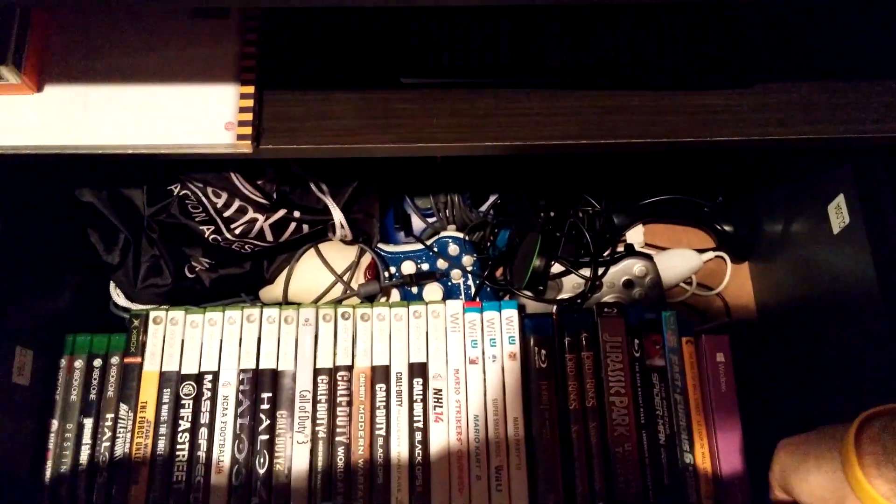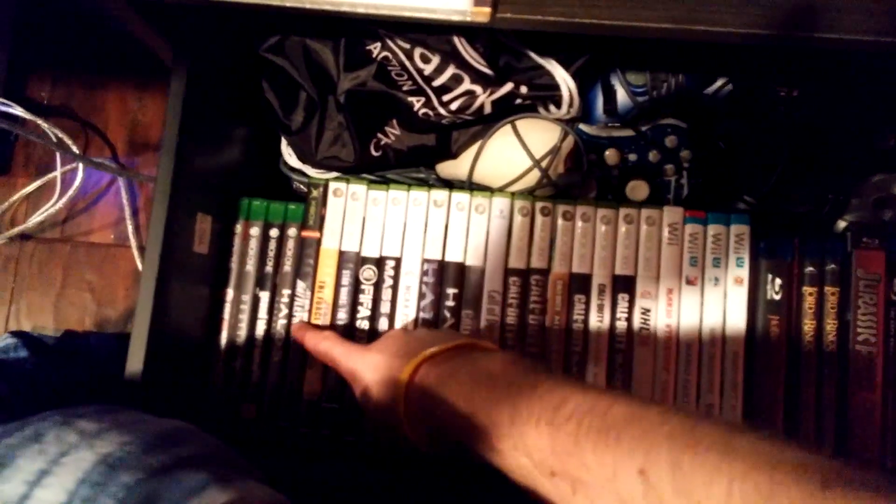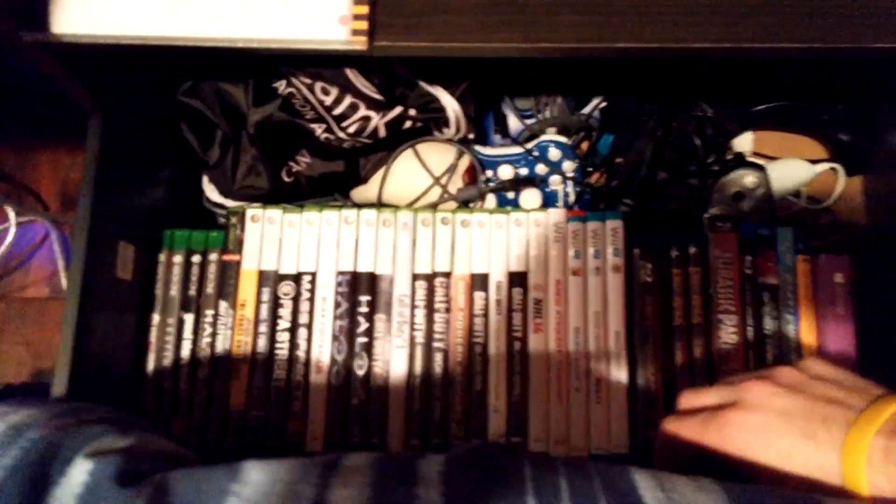Blu-rays — Hobbit, Lord of the Rings. We got controllers, headsets. This bag here has my GoPro in it. You can even see we have Star Wars Battlefront, the original for Xbox. So just all the tech stuff — kind of throw it in there, keep it pretty organized.